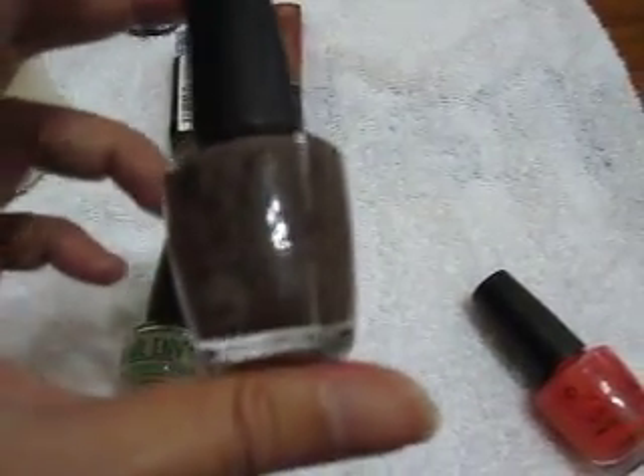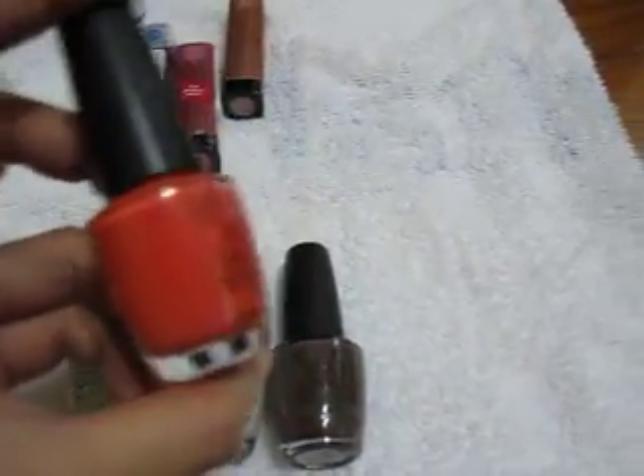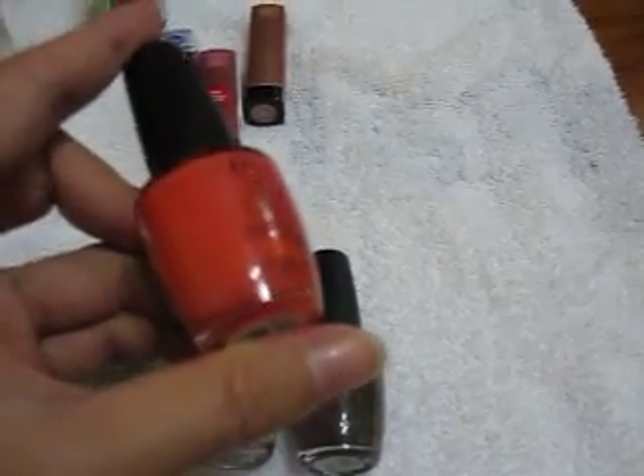The next one is a YouTube favorite — You Don't Know Jacques — I like this one. And also Nicole Alert, which is looking very orangey here but actually it's more of an orange-pink.